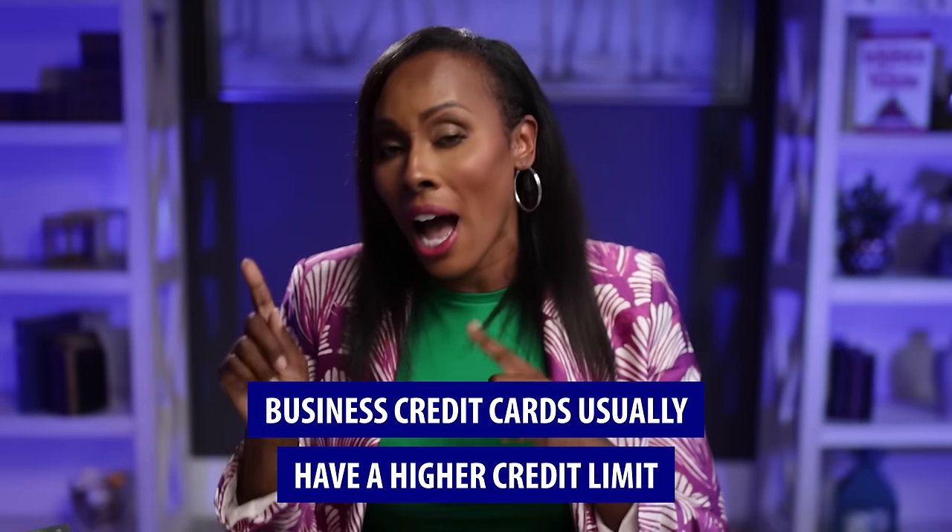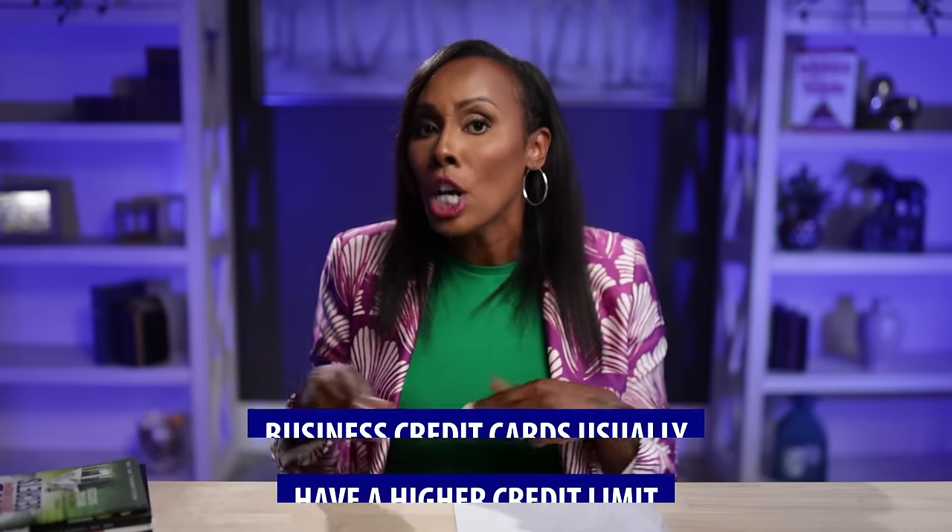However, when it comes to business credit, that is not the case. Business credit card limits are usually much higher than personal cards. For example, if you have a Capital One personal credit card, they may give you a $1,000 limit. But a Capital One Business Spark card will easily give you a $5,000 limit. So if you have an $800 or $900 balance on a personal credit card and you get approved for a business credit card, you can transfer your balances from the personal card to the business card — if what you used the personal card for were business expenses.